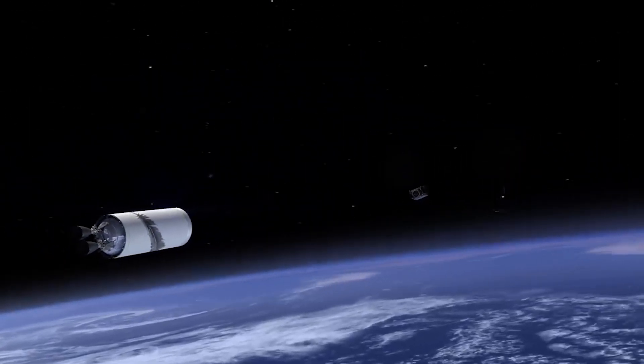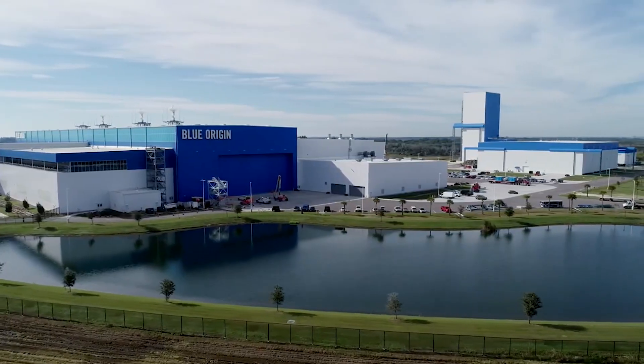Here I'll go more in-depth into this new spacecraft, what makes it unique, its place within Blue Origin's business, and more.